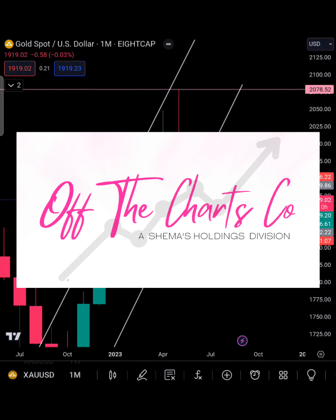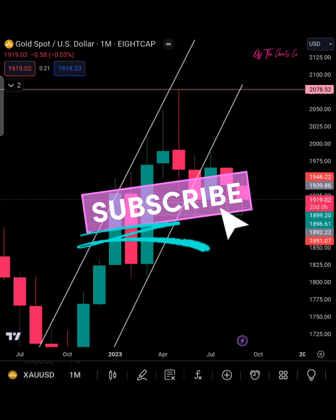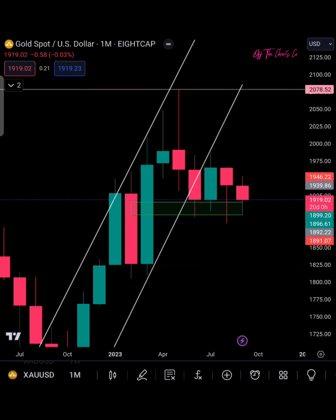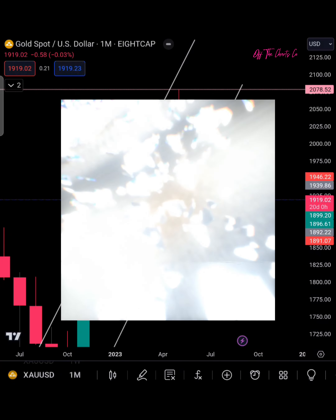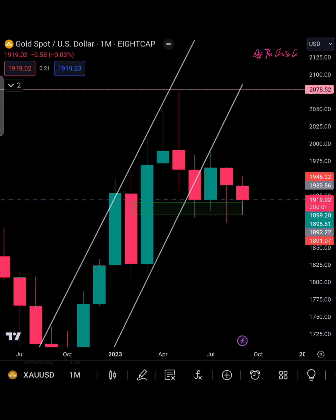Hey y'all, welcome back to Off the Charts with me Shima. We are going to hop into our now seemingly weekly ritual where we go ahead and analyze the gold chart. We are looking to analyze for the week of September 10th. Please go ahead and like, subscribe, comment — you guys know the drill. That subscription will help get the algorithm going and those likes push us as well. We've recently hit a thousand views — thank you all so very much. Let's hop into our analysis.